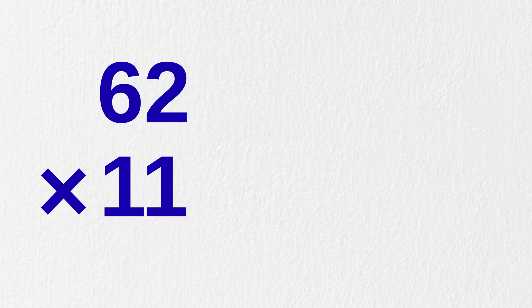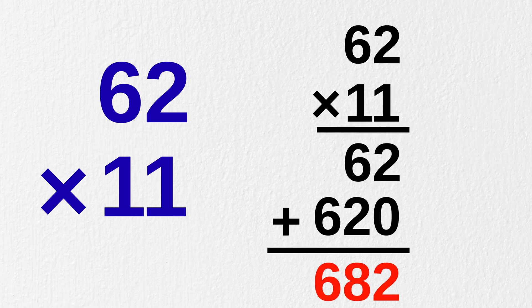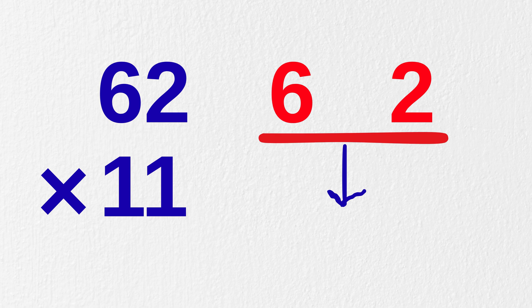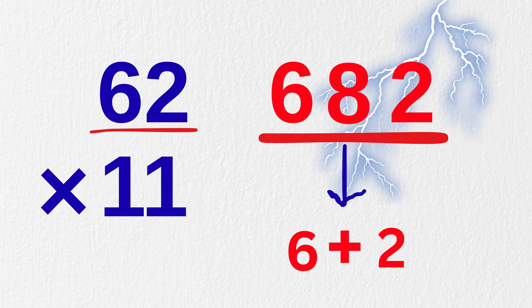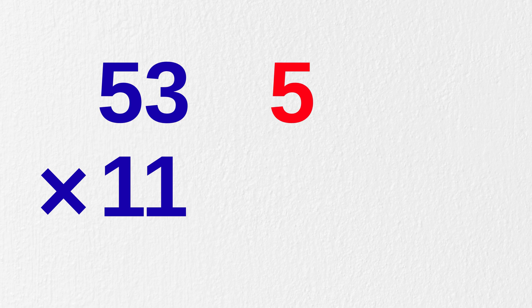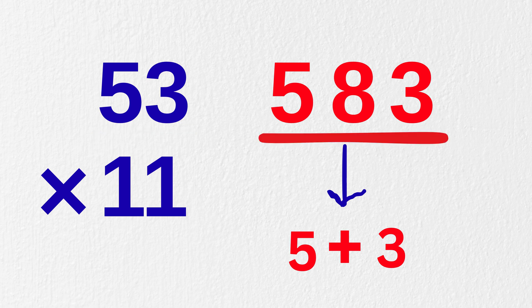How would you multiply 62 with 11? I am aware of the traditional method we used back in school, but it will be a bit longer. But using our trick, it would be super fast. Write six and two, and just in the center make a sum of six plus two, or eight. So you have 682 as the answer. Although it looks basic, it's super fast — we did it at lightning speed! Now, 53 times 11? Just write five and three, and in the middle, five plus three equals eight. So our answer would be 583.